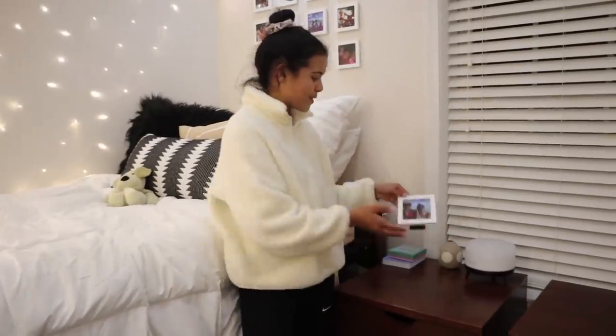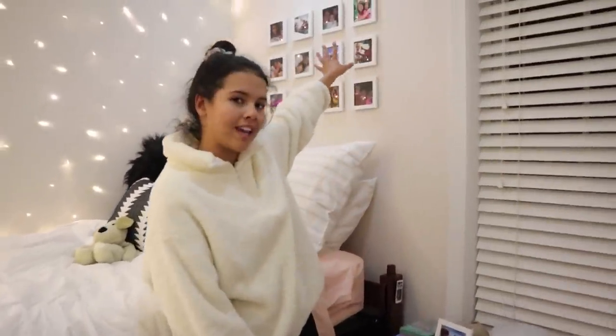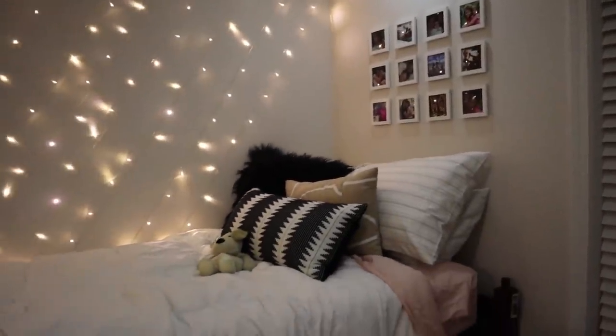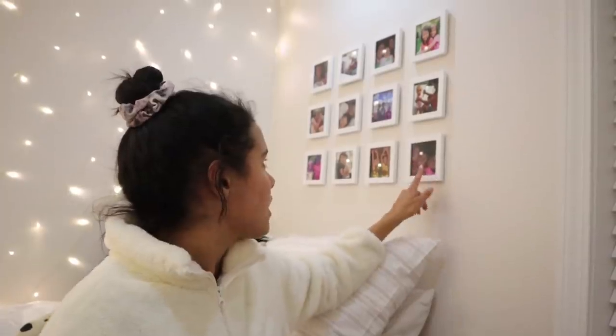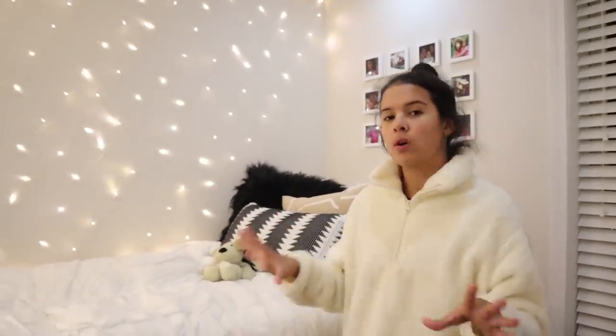There's some cute decor and a picture of me and my dad. Speaking of photos, we have this wall right here with all the photos my siblings and parents gave me for Christmas — photos of us when we were younger and older. Super cute! It adds a little personal touch and brings some family into the room.